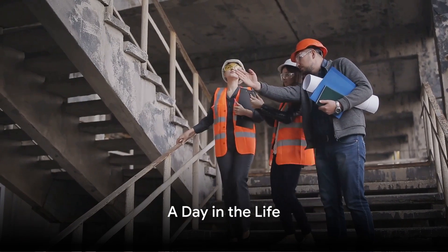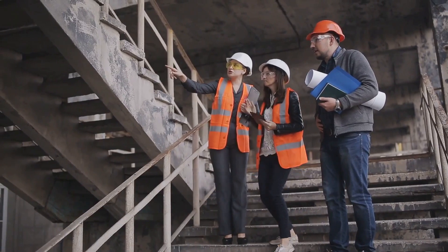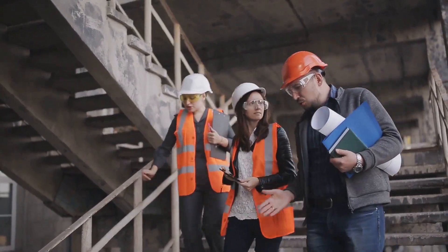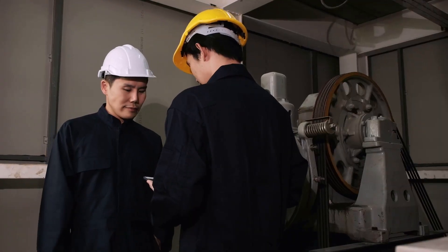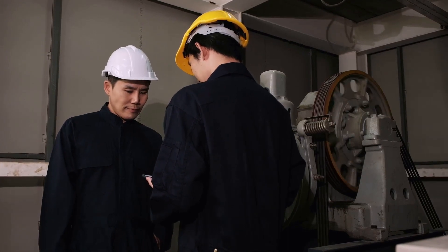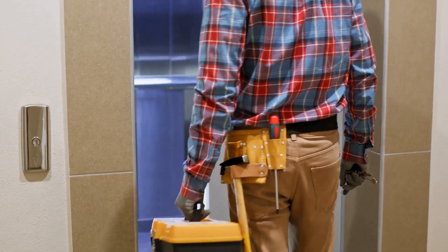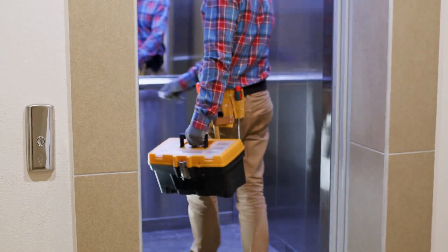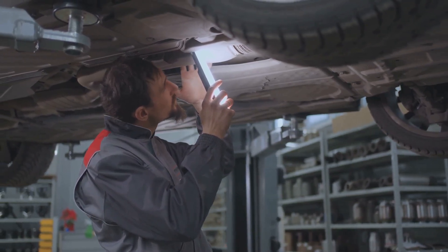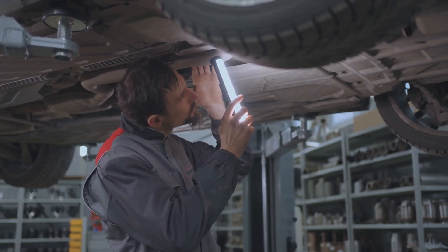An elevator installer and repairer's day is filled with diverse tasks, each crucial for smooth operation. The day typically starts early with a safety briefing, where everyone gathers to discuss potential hazards and safety measures. This is a critical part of the job, as it ensures that everyone is on the same page about safety protocols. Then it's time for equipment checks, making sure every tool — from the smallest screwdriver to the most specialized elevator testing device — is in top-notch condition.